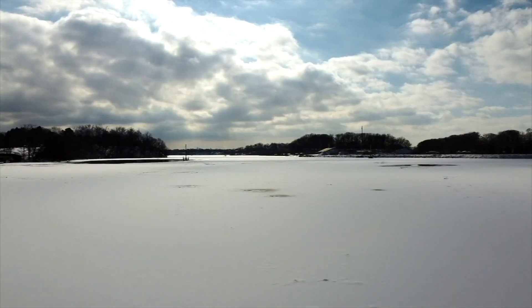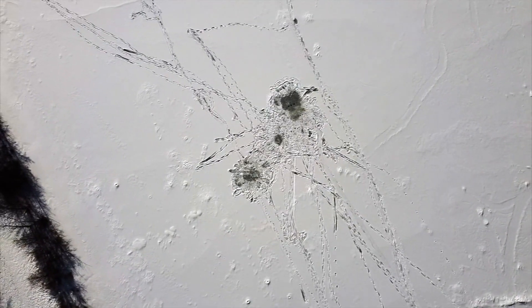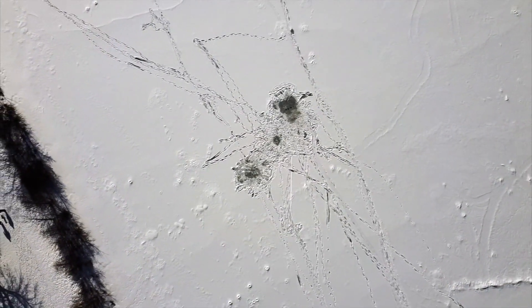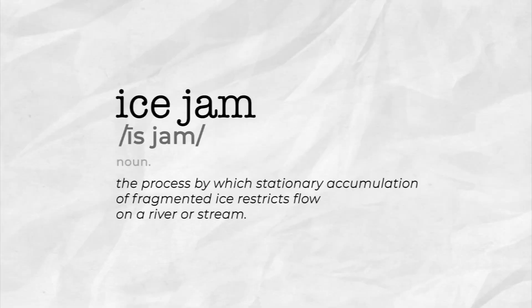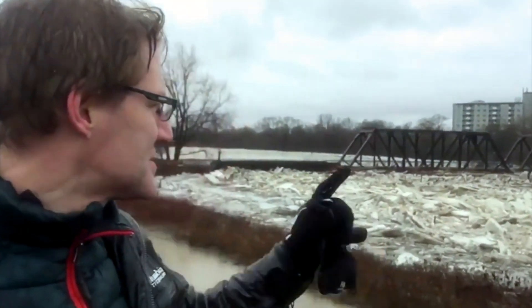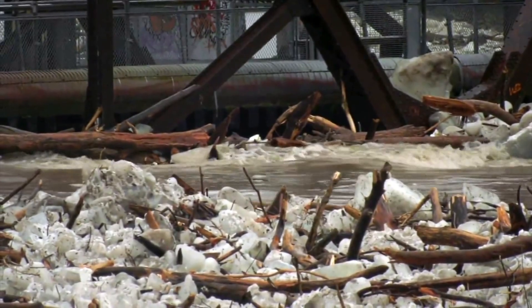If we get a cold winter, thick river ice, and then a sudden thaw and break up on those rivers, that ice can get stuck and compressed into what is known as an ice jam — the process by which stationary accumulation of fragmented ice restricts flow on a river or stream. That is what's happening here. You can actually see a huge amount of water, a huge amount of ice all pushed up against the bridge here.